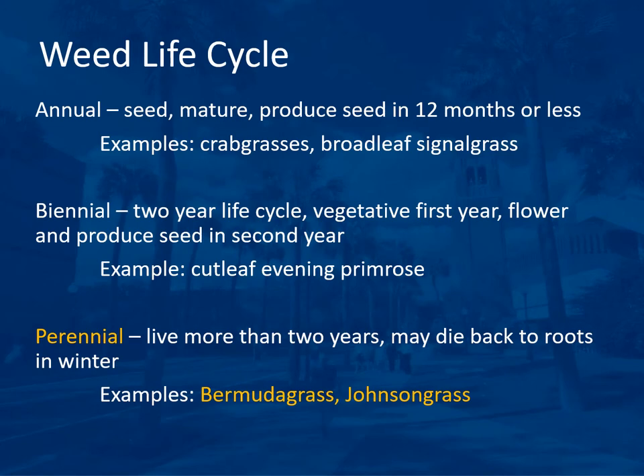Weeds are also pests in tree crop production. It's important to understand the weed life cycle so you can target the proper herbicide or control measures without wasteful applications. The three life cycles are annual, biennial, and perennial. In the annual life cycle, the plant goes from seed to growth, maturity, and seed production in 12 months or less. Examples are crabgrasses and broadleaf signal grass. Annuals may be warm season or cool season, and applying herbicide at the end of the season is a wasted application.